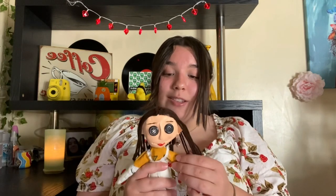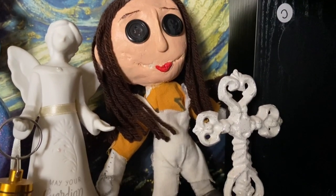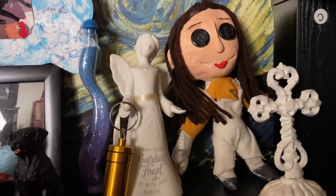Moving down to the second shelf: I have my little Coraline doll which is supposed to be me. One of my really good friends made this for my birthday because she knows I love Coraline — she made it when we were about 14 or 15. Coraline is one of my favorite movies. I also have a little cross and a little angel — one of my grandmothers passed away, my mom's boyfriend's grandmother who I considered like family, and that little gold thing contains her ashes. I placed it on the angel and cross because they were hers.